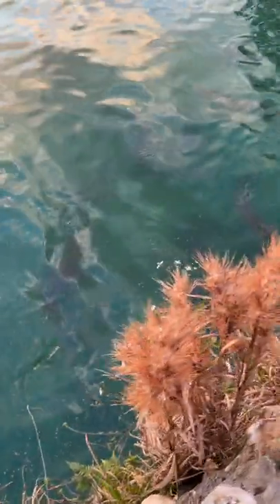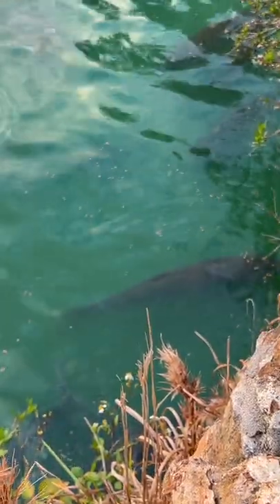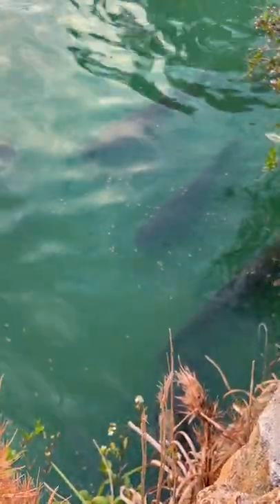Check out these carp. They look like tarpon. I mean, look at that.